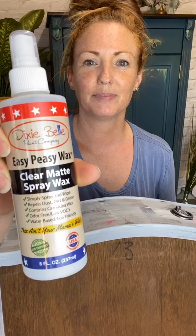So I'm going to show you Easy Peasy Spray Wax by Dixie Belle. This stuff is amazing — I haven't used this before, so I'm still getting to grips with all of the products that Dixie Belle offer, and this is something I haven't used until today.